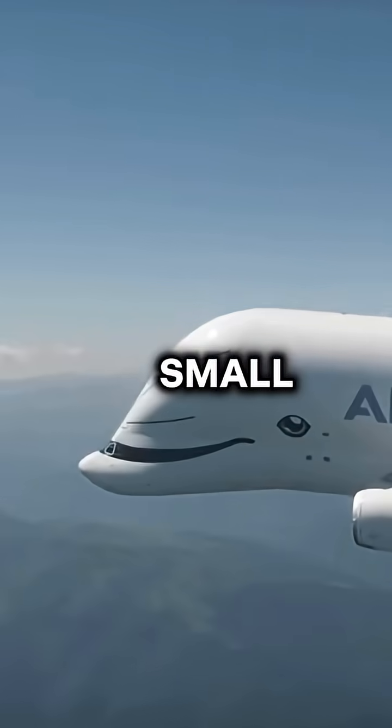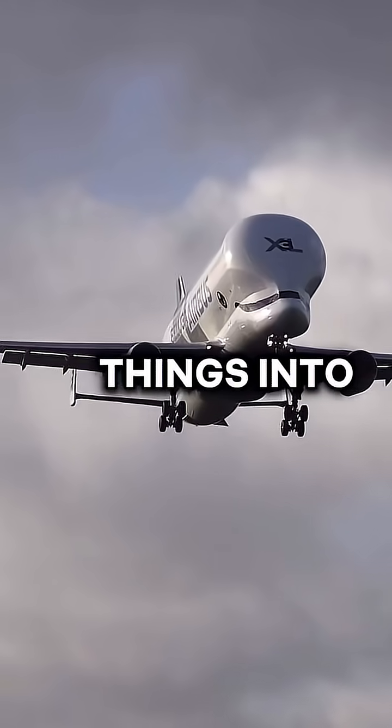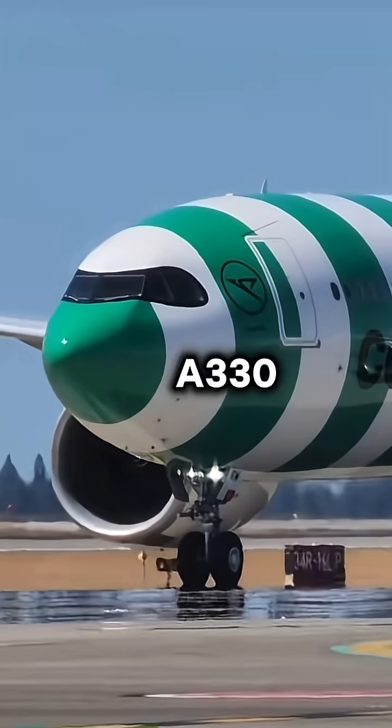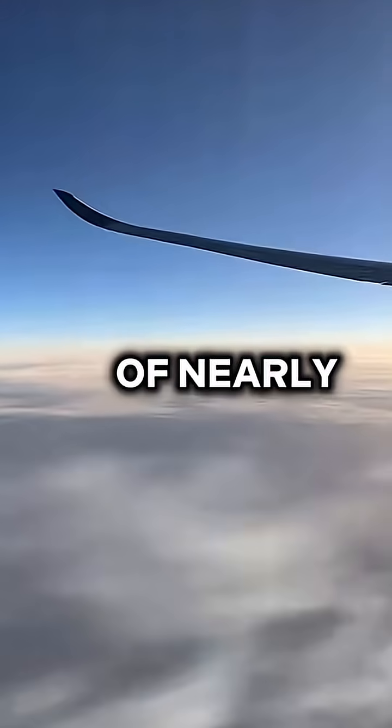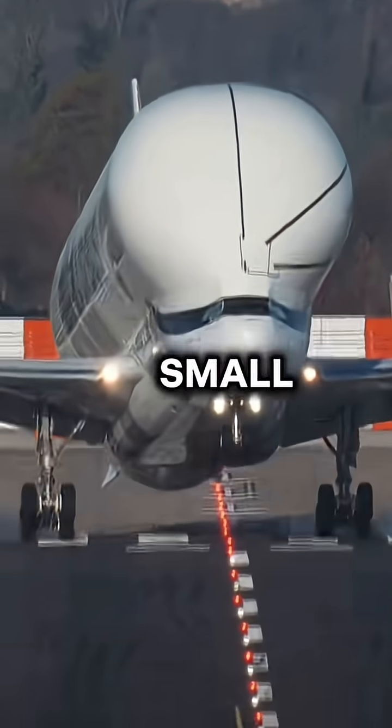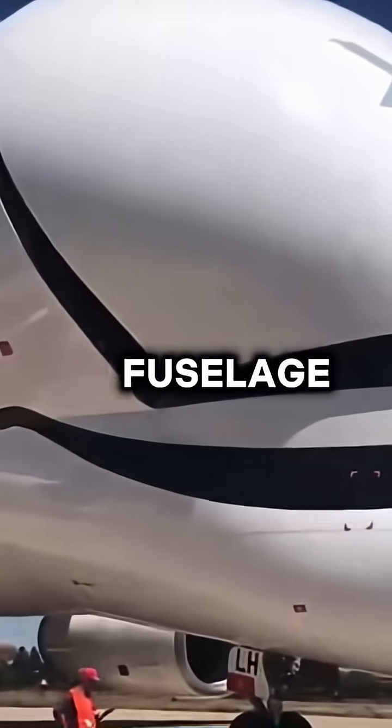Why does the Beluga cockpit look so small? To put things into perspective, the cockpit of the aircraft is based on the Airbus A330, which has a passenger capacity of nearly 300 passengers. However, the reason the cockpit looks so small is due to the Beluga's larger fuselage.